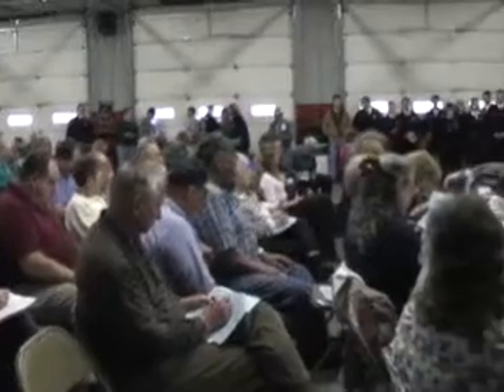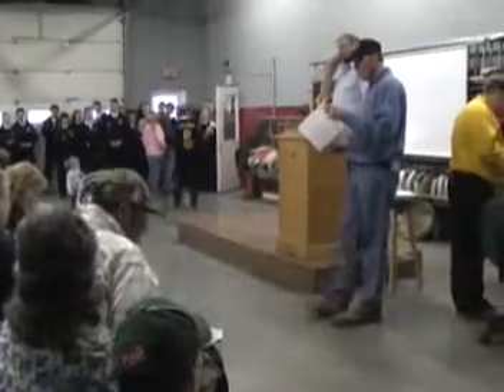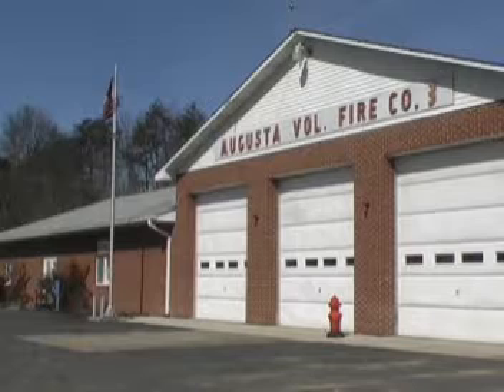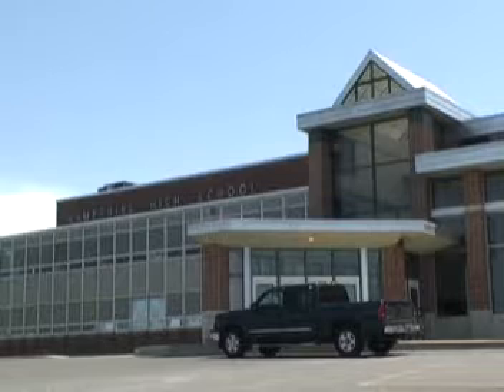This coming weekend on Saturday March 13th at 4 p.m. at the Augusta Fire Hall is the annual Hampshire County Future Farmers of America Ham, Bacon and Egg Sale. This annual auction style sale, which has been going on for decades, is the single biggest fundraising event of the year for the FFA.